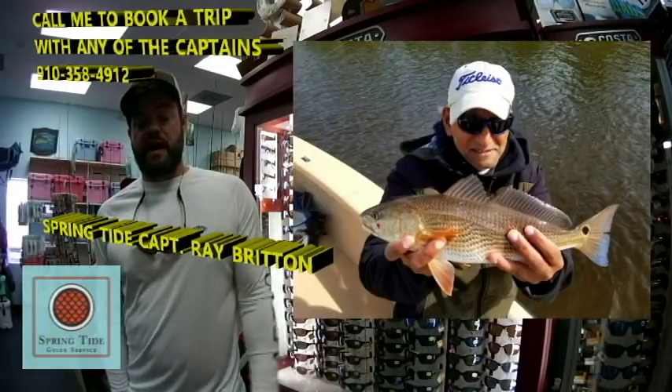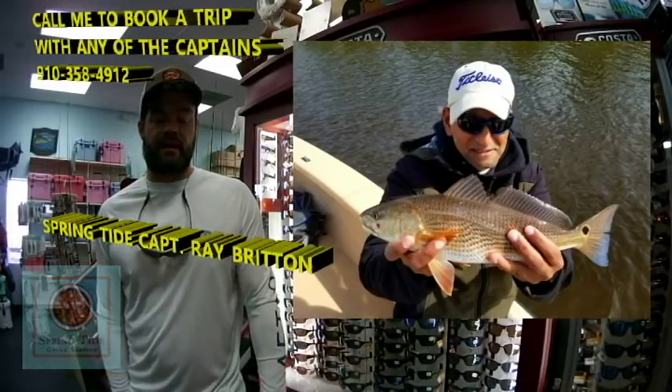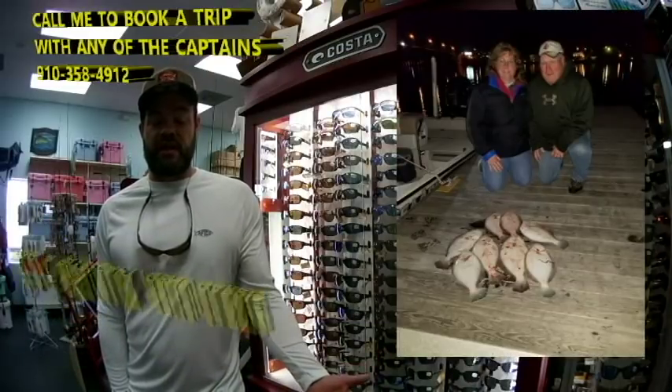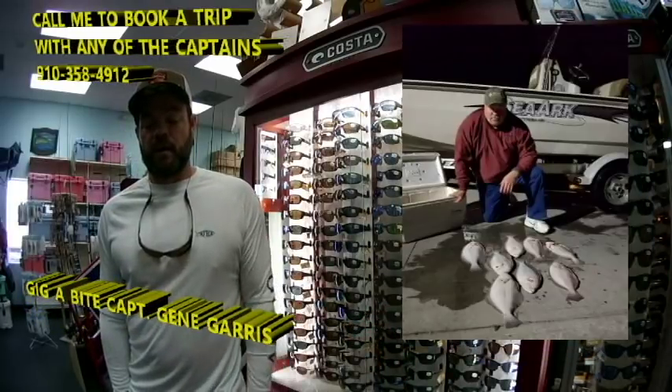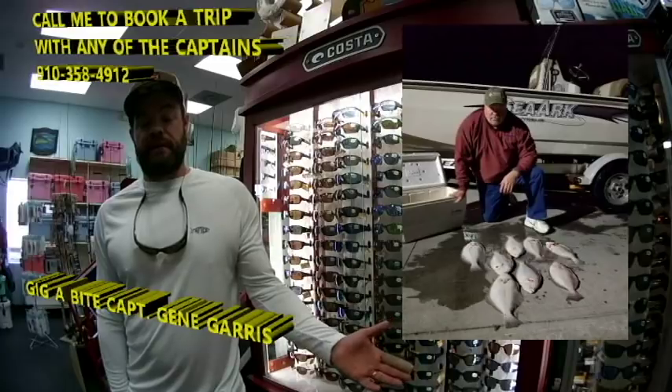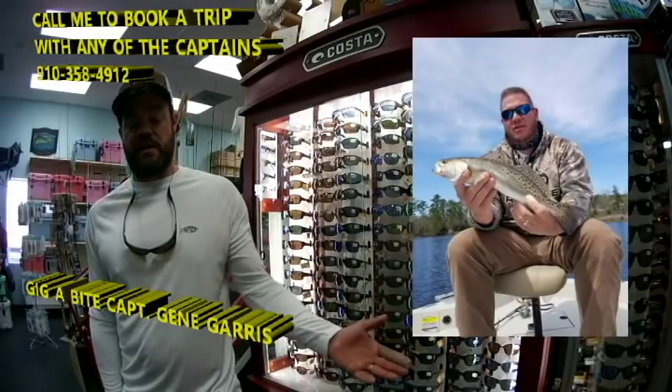We've got this gentleman with a nice red drum — thanks to Ray for that Bonita video I'll be posting at the end. We're going to Captain Gene of Gigabyte Guide Service. Here we've got this couple with a nice mess of gigged flounder, this gentleman with a nice gigged flounder. Captain Gene does some inshore fishing too — here we've got this gentleman with a nice speckled trout.